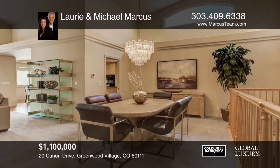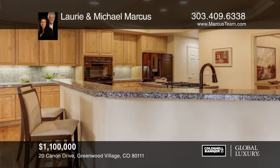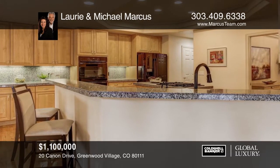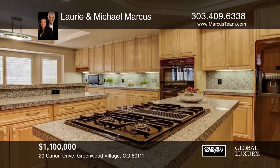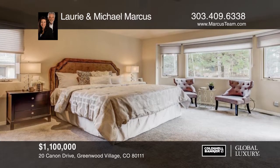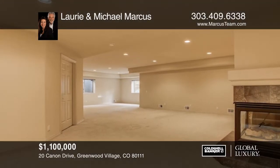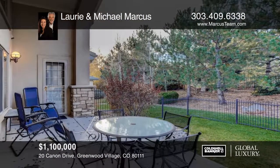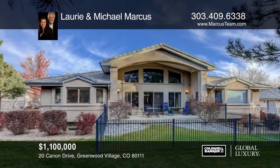Here's a fabulous ranch in the highly sought-after and exclusive Canyon Villas in DTC. It features a great open floor plan with vaulted ceilings which make it light and bright. If you're looking for low-maintenance living, this is the place for you! The HOA takes care of all grounds maintenance and shovels your driveway and walk to the front door. To learn more, contact Laurie and Michael Marcus today!